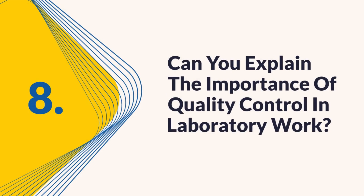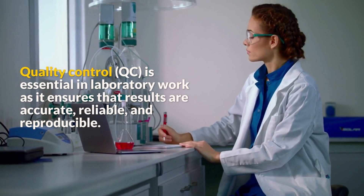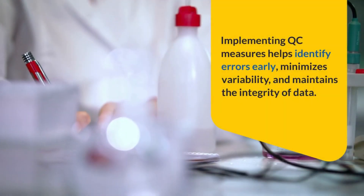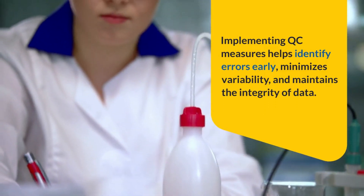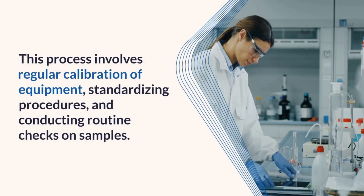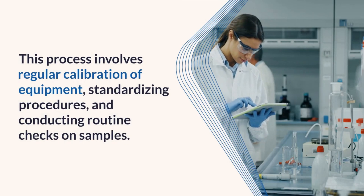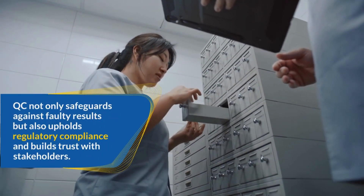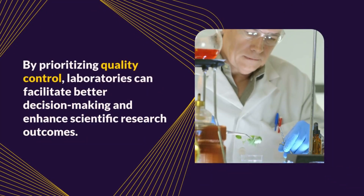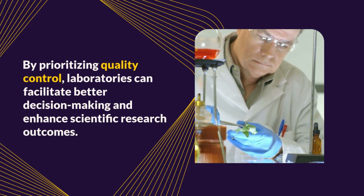Question 8: Can you explain the importance of quality control in laboratory work? Quality control (QC) is essential in laboratory work as it ensures that results are accurate, reliable, and reproducible. Implementing QC measures helps identify errors early, minimizes variability, and maintains data integrity. This process involves regular calibration of equipment, standardizing procedures, and conducting routine checks on samples. QC not only safeguards against faulty results but also upholds regulatory compliance and builds trust with stakeholders, facilitating better decision-making and enhanced scientific research outcomes.